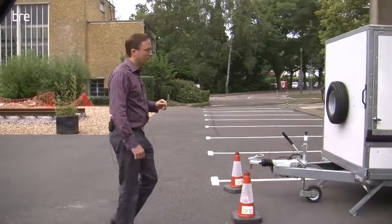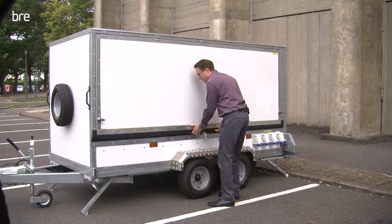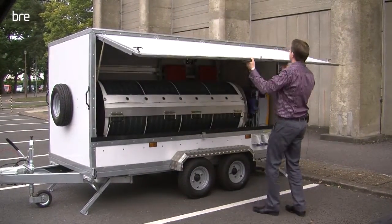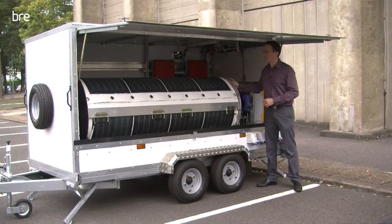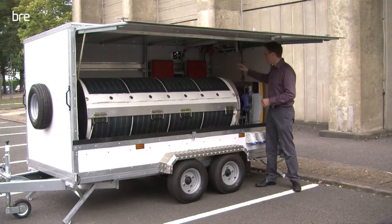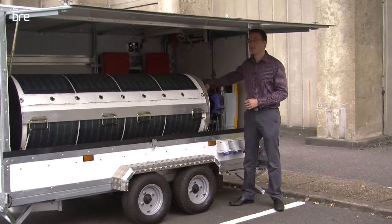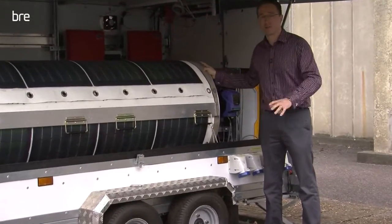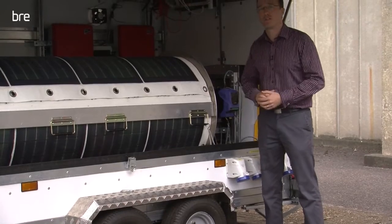Here is our trailer-mounted six kilowatt Roll Array prototype. This array is mounted on a motorized spool with a high torque gear motor, which provides up to 800 newton meters of torque. That enables us to spool out this array — up to 30 metres long — and spool it back in again within about three minutes.